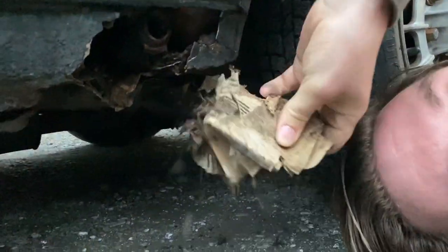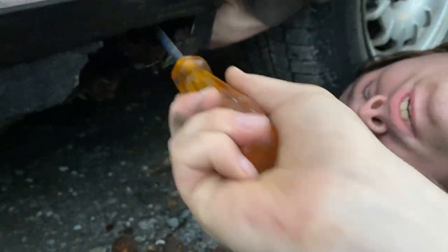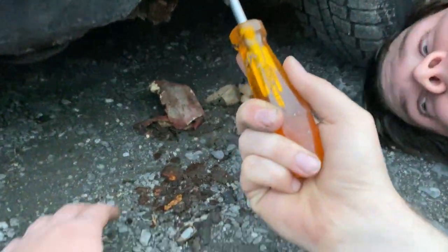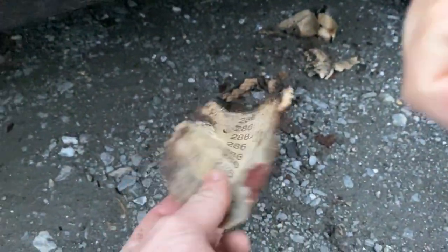The pinnacle of all automotive repairs — cardboard. Are you serious? That's just stuffed in there. And that's sandpaper. Somebody used expanding foam and said no, let's use cardboard and sandpaper instead. I'm glad we didn't look at this before — this is much better entertainment.